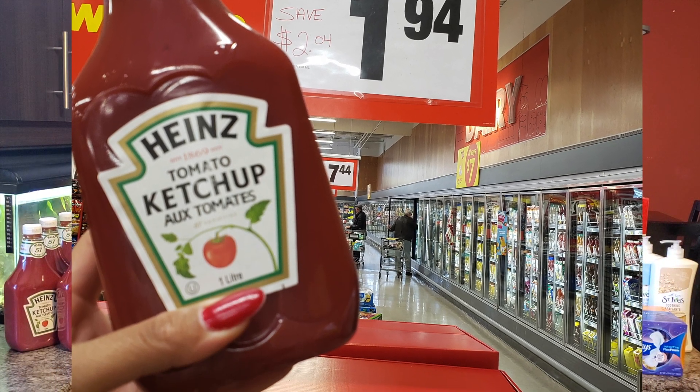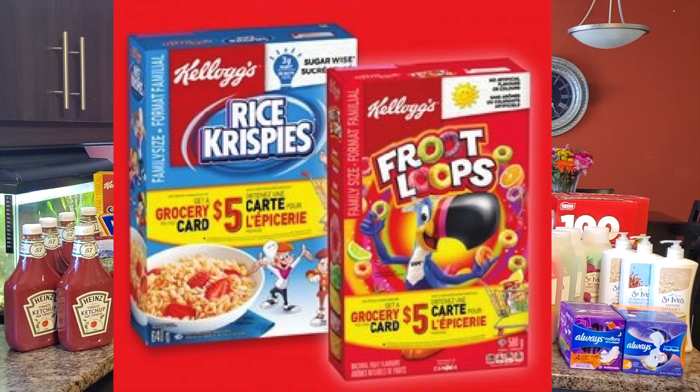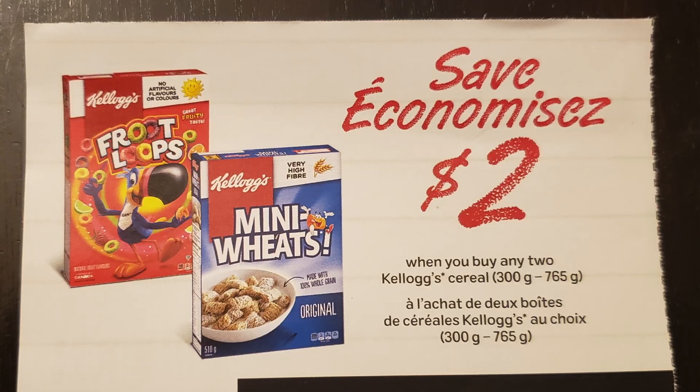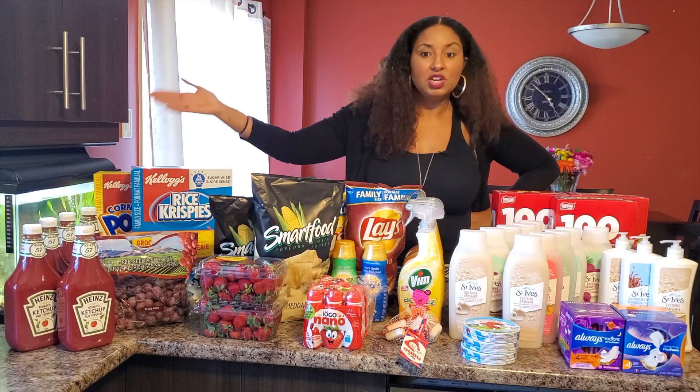The next and last deal from my haul is Kellogg's cereal. They're on sale at Walmart for $4.44 and I had a coupon — buy two and get $2 off — so at the end I paid $3.44 for each box, which is a good deal.